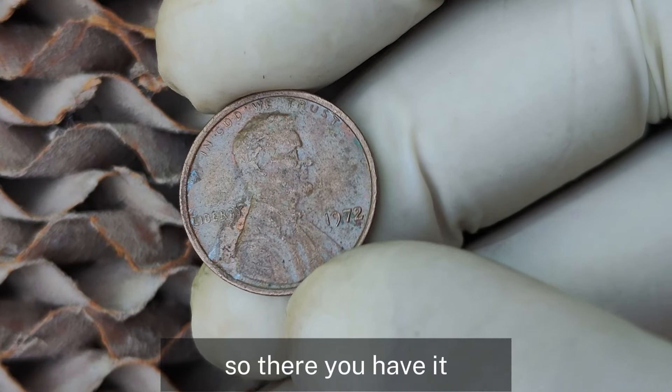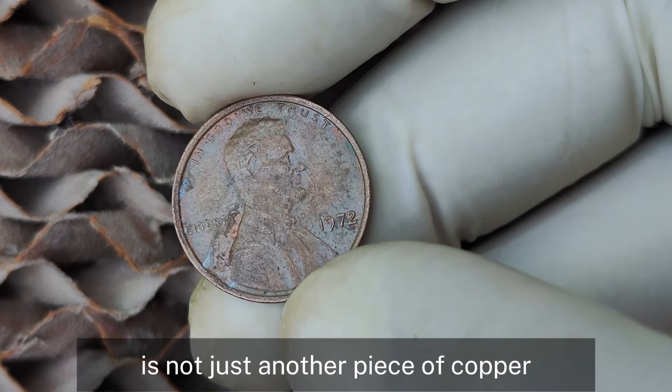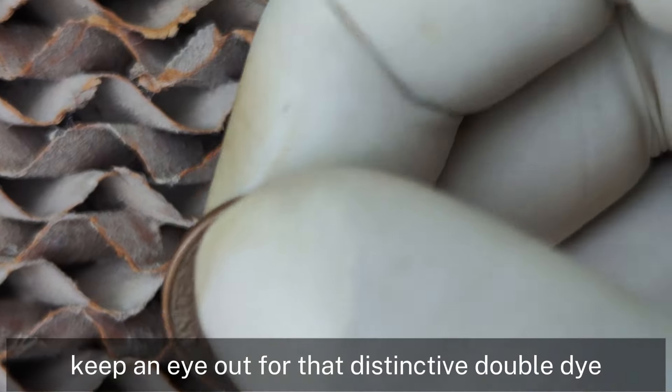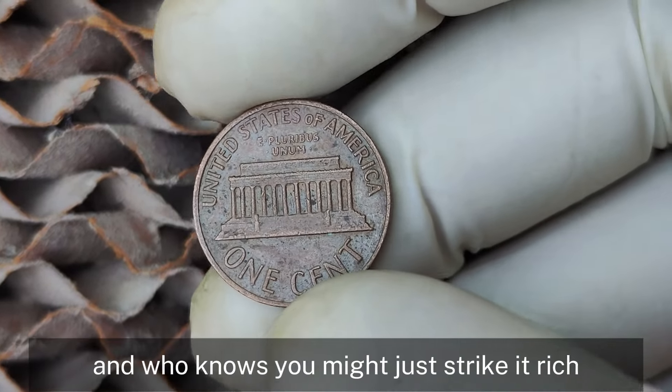Once your coin is graded, you can list it on auction sites like eBay or Heritage Auctions, or consider selling directly to a coin dealer or private collector. Just make sure you know your coin's worth so you don't undersell this potential treasure. The 1972 Lincoln penny with no mint mark is not just another piece of copper — it could be a golden ticket to a hefty payday. Keep an eye out for that distinctive double die, and you might just strike it rich.